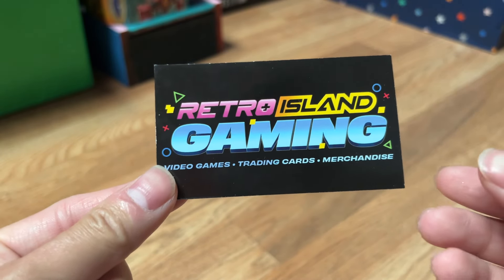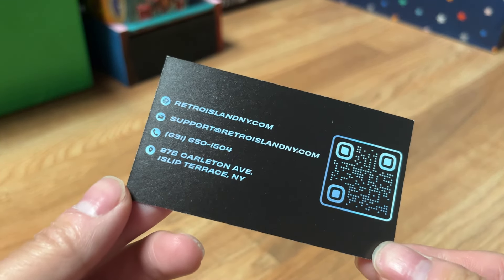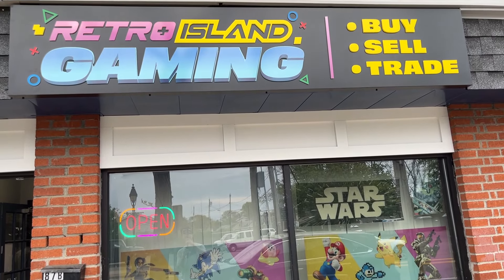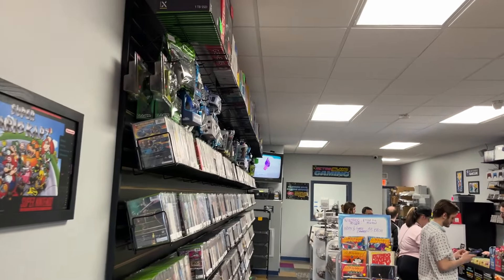Hey guys, I'm back to another video. Today I am here at a brand new retro video game store called Retro Island Gaming. They just opened up today, May 4th, and I'm about to go inside and check it out. I have no idea what they're going to have — I know it's a pretty small store judging by the outside of the location, but yeah, let's check it out.